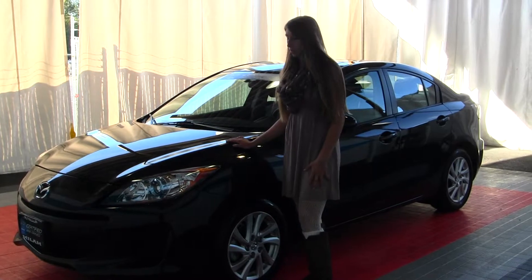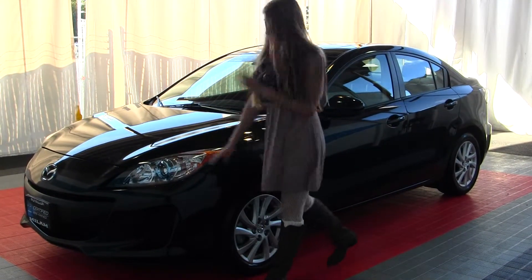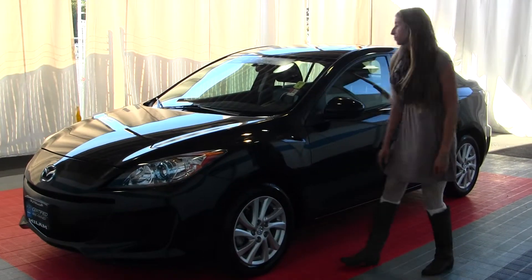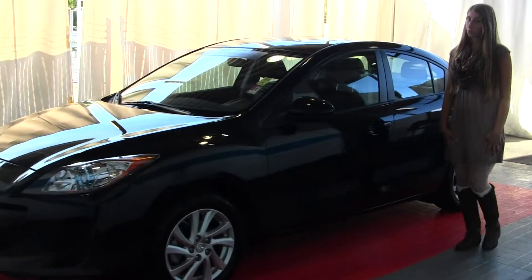On the exterior, this Mazda 3 comes equipped with projector headlights, which are excellent for night driving. It has alloy wheels, a sunroof for some nice sunny days, and it is certified pre-owned through Mazda.